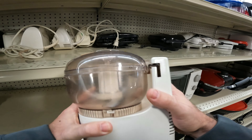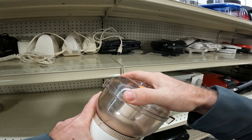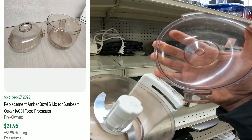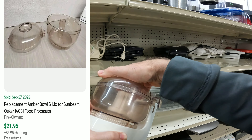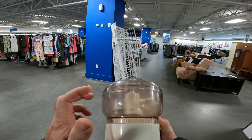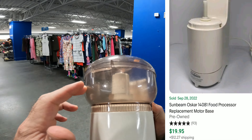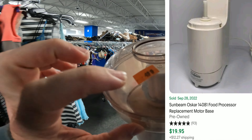This bad boy always sells — they want five bucks for it though. Usually you can sell the bowl for more than five dollars if it's not cracked, but this one's pretty well used. On second thought, I'm going to go ahead and buy this because it actually goes for $24 plus shipping, and even the base goes for $20. So for five bucks, it's definitely a no-brainer.